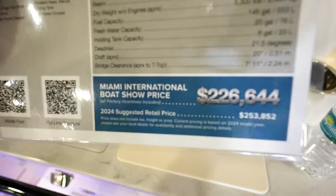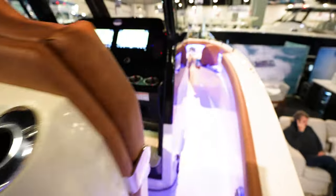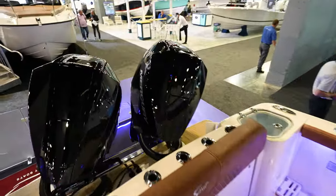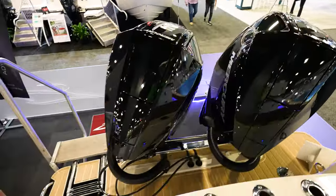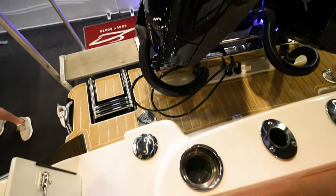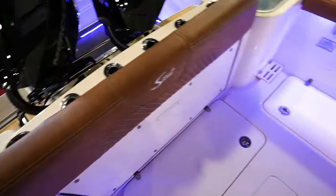Got the Scout 260 LXF coming in at $226,000 — normally like $253,000. Looking in the back, looks like we've got twin Mercury Verado 200 V6s — actually I'm not sure if these are Verados. Tons of room here in the back between the engines and the transom. Got a live well over here in the back corner of the boat.